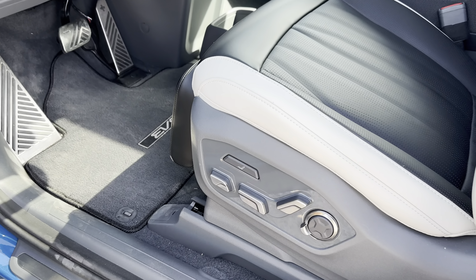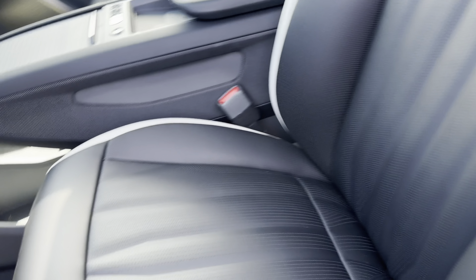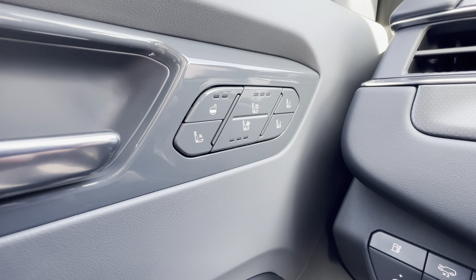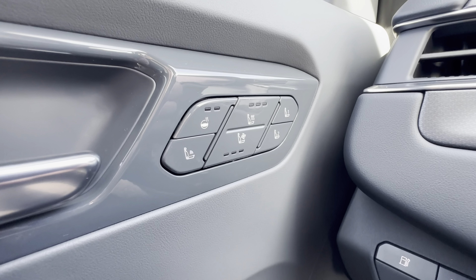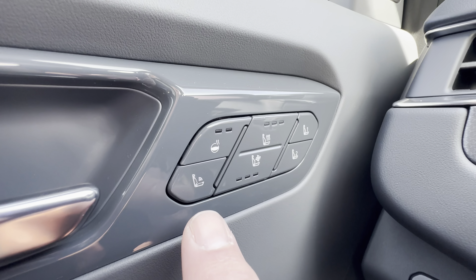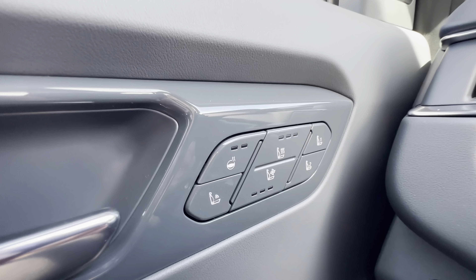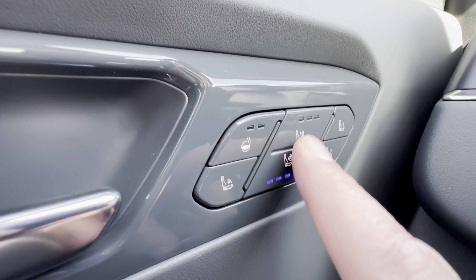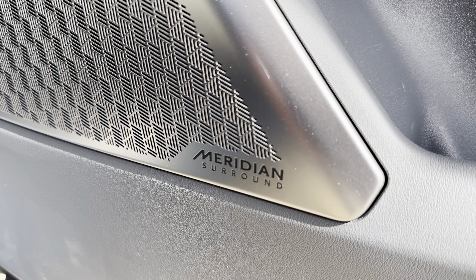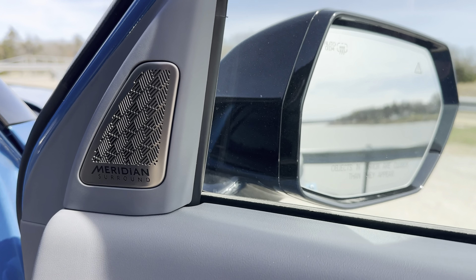The front seats are quite comfortable and offer a number of different settings, including adjustable side bolsters, lumbar support, and a cushion for your legs. To maximize space on the dashboard, Kia put the control buttons for the heated seats, massage seats, and heated steering wheel on the door. Pressing that button kicks in the ergo motion massage seat feature, and you also have seat cooling, heat, and heated steering wheel controls there, along with memory buttons for the front seat. The EV9 GT Line also comes with a 14-speaker Meridian audio system that sounds great — it's got a lot of punch and some really cool-looking speaker grills.